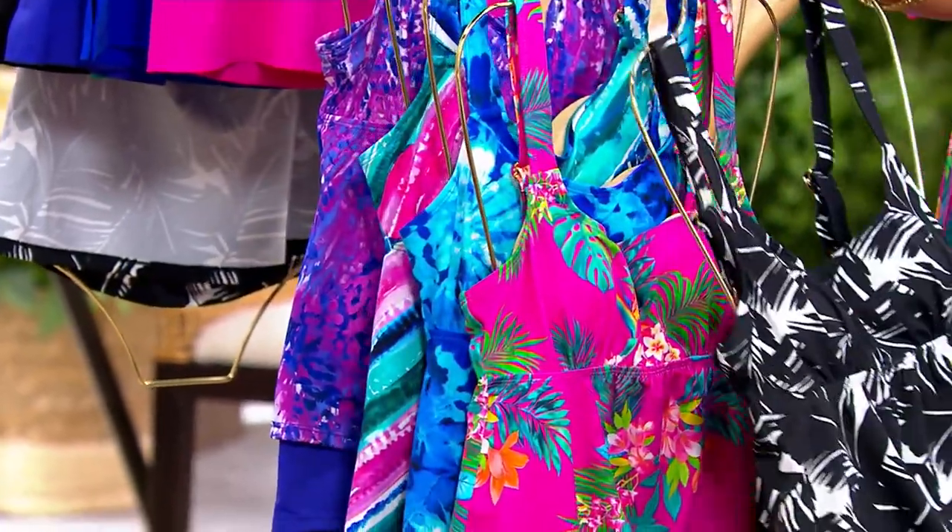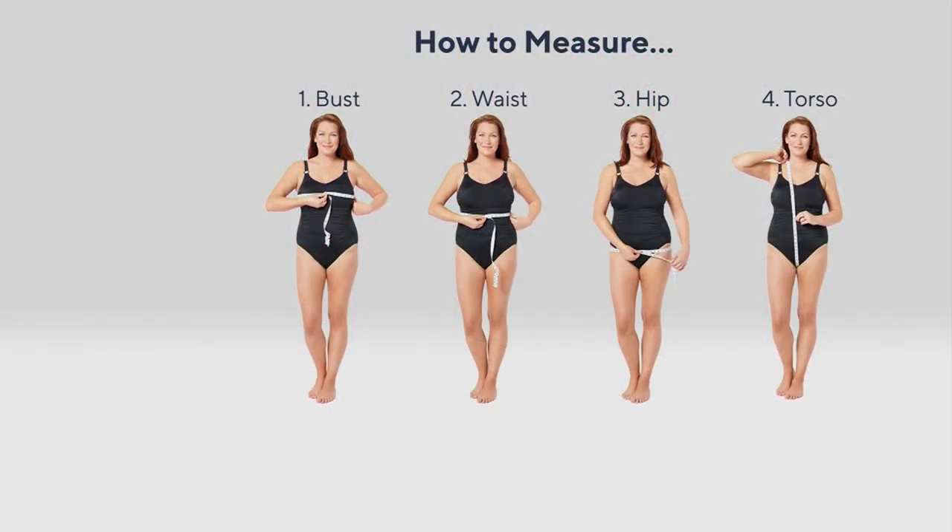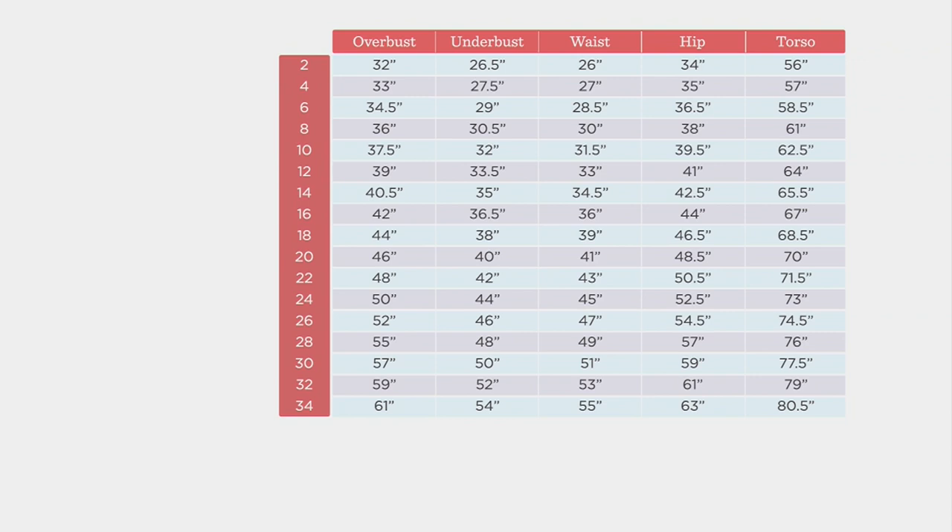Let me talk about sizing — it's really easy. If you already know your QVC size, just size up one. If you're not sure, take a tape measure, measure your bust, waist, hips, and torso, then go to the size chart and follow along. We have the size chart for sizes 2 through 34 — they are all one size, so you are not ordering a regular, petite, or tall. You have free exchanges for size and color for the first 30 days and always easy returns.